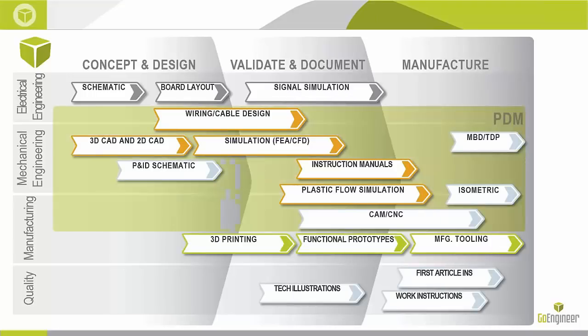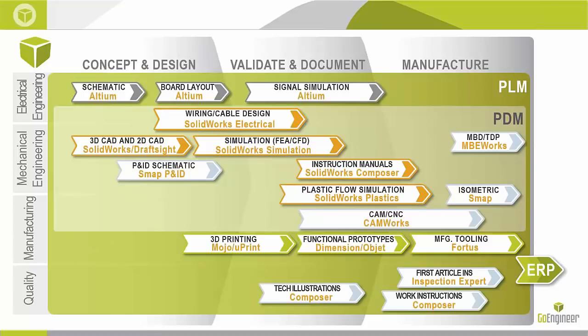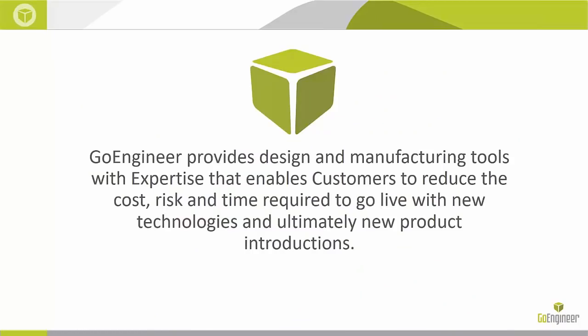I want to point out that we are not just a company that sells CAD design software and 3D printers — we really have a whole host of related goods and services. These include different analysis tools, 3D printing and scanners, and some ERP solutions, giving engineers, designers, and manufacturers everything they need to bring products to market quicker. Our mission statement: we provide design and manufacturing tools with expertise that enables customers to reduce cost, risk, and time required to go live with new technologies and make new product introductions.